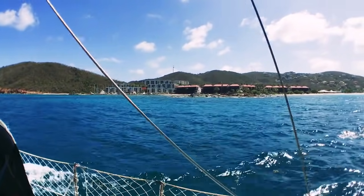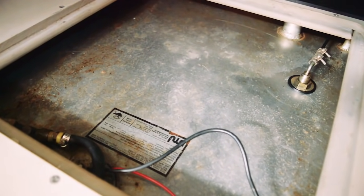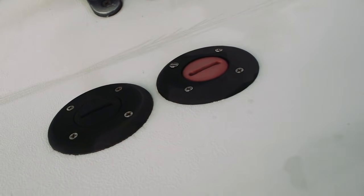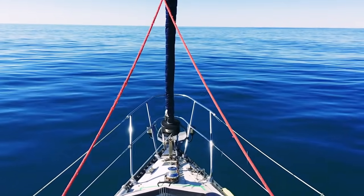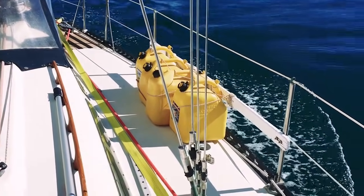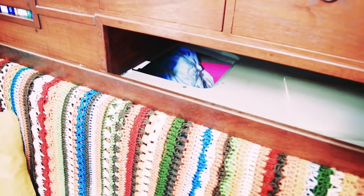Fuel tankage is also important, especially if you're doing a long passage like to Bermuda or crossing an ocean. You will need an adequate amount of fuel to handle periods where you're dead upwind and need to motor, in very poor conditions, or if the wind completely dies and you're expecting a bad turn in the weather. Having adequate fuel tankage means less jugs on deck and more fuel you can bring with you for a long passage or an ocean crossing. A good liveaboard cruising boat should have adequate storage space for your gear, spare parts, engine parts, tools, and all of the provisions you will need for long-term liveaboard cruising.